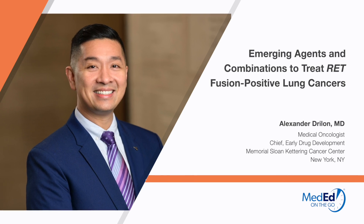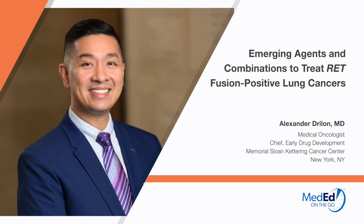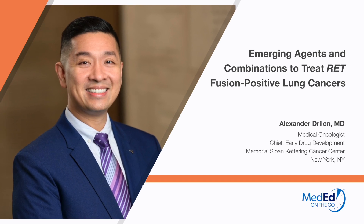Hello, my name is Alexander Drillon. I'm a medical oncologist from Memorial Sloan-Kettering Cancer Center. This presentation is on emerging agents and combinations to treat RET fusion positive lung cancers.